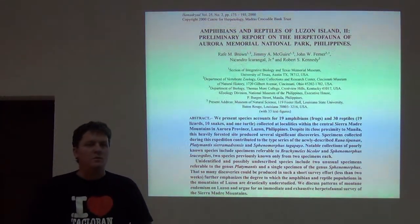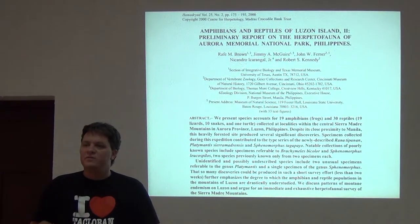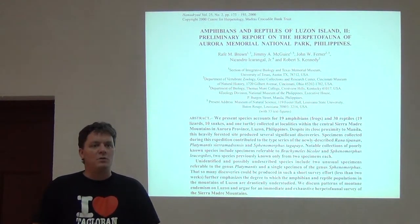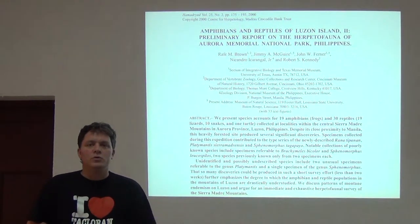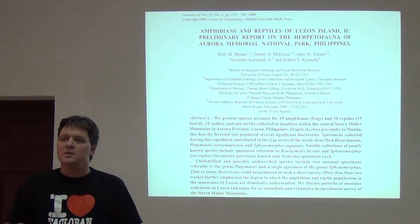Continuing on in this general theme of why we might do surveys and why we might want to re-survey areas and follow up on surveys, and what information we can gain through tracking diversity through time, I just want to talk about two research fronts to give you some ideas.